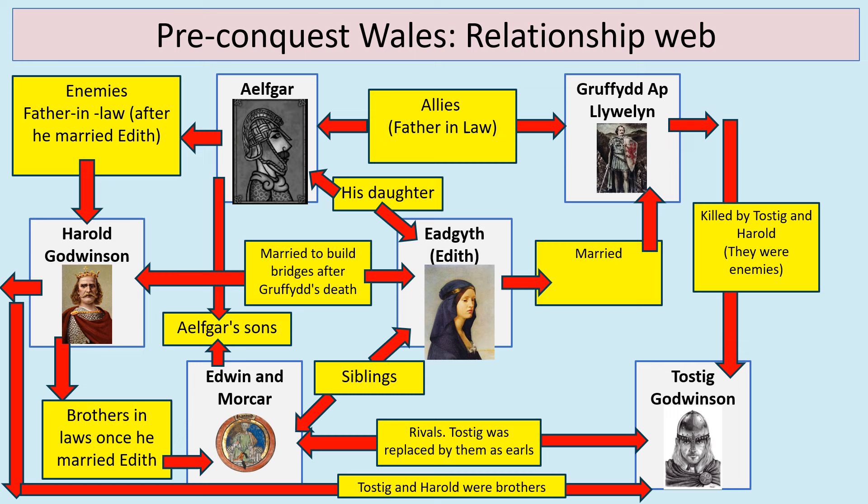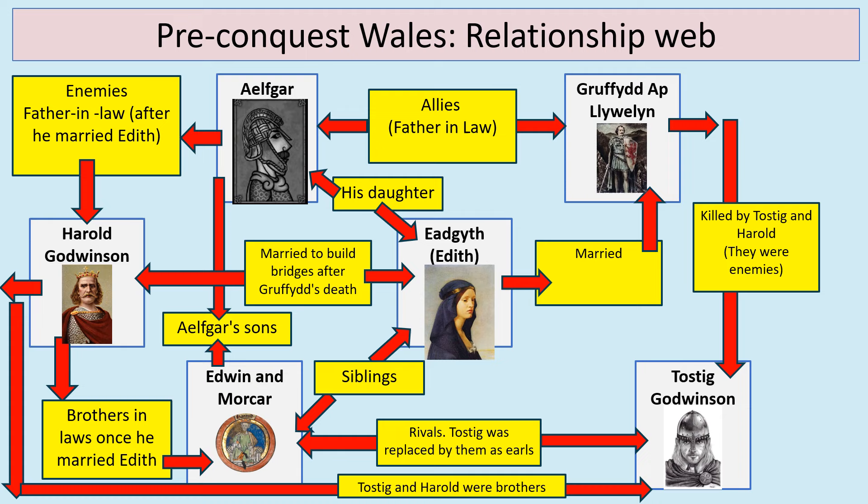Edith is also the sister of Edwin and Morcar. And Ilfgar, who was an important Anglo-Saxon earl, is the father of Edwin and Morcar and also of Edith. So we can see here some of the really interesting interplay between these different characters.